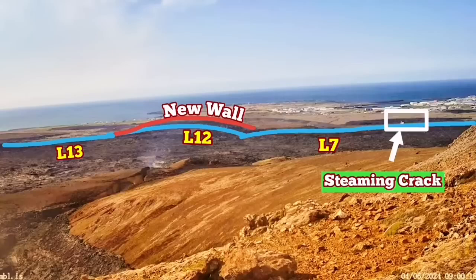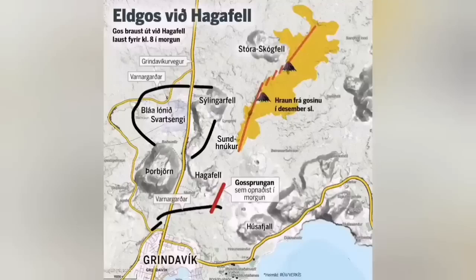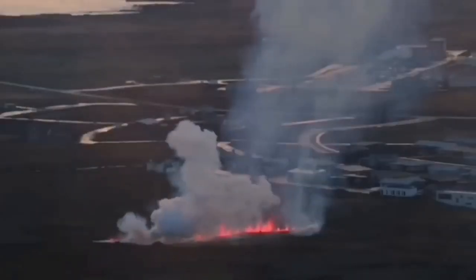You can see that this is very similar to what we had in the previous eruption in January, when a similar crack from a fissure eruption actually gave the lava access. This was what happened — it sliced through the defensive wall L7 and went toward the town.